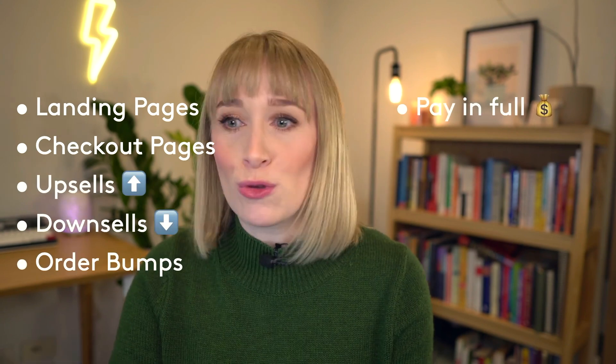So let's talk about this software. The software I'm referring to is Thrivecart. In case you've not heard of it, it is like an all-in-one checkout software meets funnel builder. So that means you can build out landing pages, standalone checkout pages, have upsells, downsells, order bumps. You can have people pay in full or split pay.